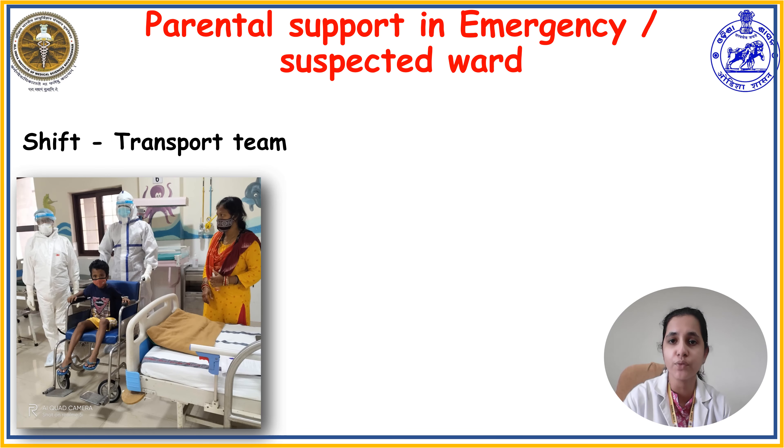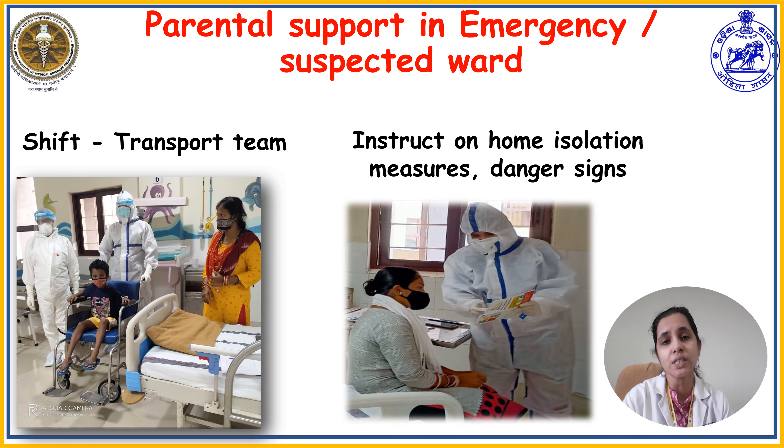For the child already confirmed COVID positive, they will be shifted from the emergency department to the COVID unit. For a child waiting 24 to 48 hours for the COVID result, once the result comes out positive and the child falls into the moderate or severe category, the child will be shifted to the COVID ward or COVID ICU. If the child falls into mild or asymptomatic category, parents will be instructed on home isolation measures, including monitoring danger signs like breathing difficulty and shortness of breath, and symptomatic treatment to continue at home.